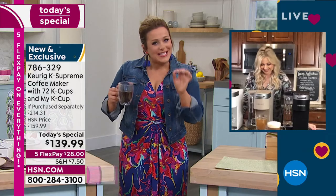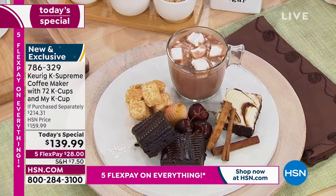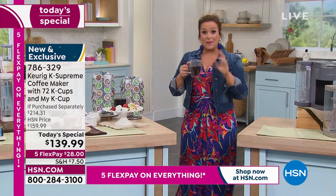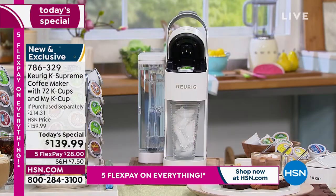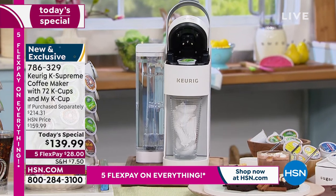Every single cup is going to be fresh. Because if you brew a pot of coffee and have it sitting there, sometimes it gets a little rancid. Remember, this is not just coffee — there is a specific button where you press if you like your coffee over ice. So heading into spring and summer entertaining, Mother's Day, maybe it's a gift you want for yourself or an upgrade.